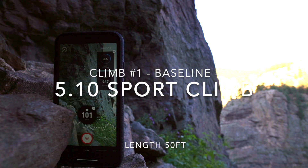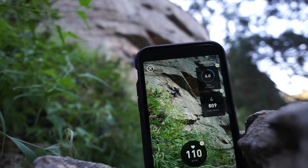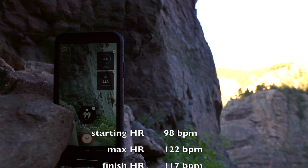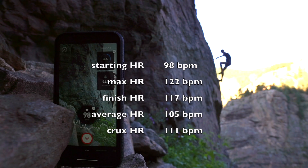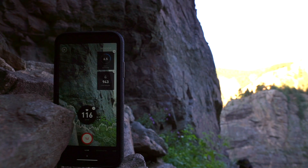We've just hiked up the hill and we're going to do some heart rate testing. I chose this climb for the heart rate study because it's easy and it's a typical warm-up for me. I just finished a long hike uphill so I started with a heart rate of about 98 beats per minute. You'll notice it peaked a little higher but I was able to bring it back down relatively quickly before reaching the ground.